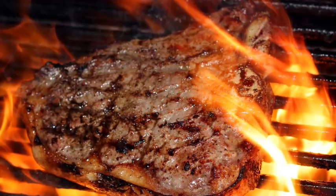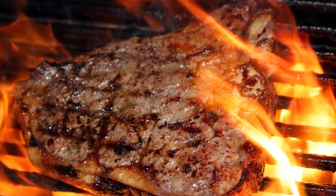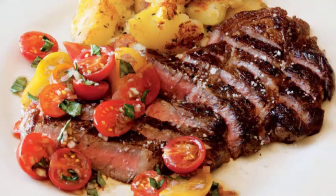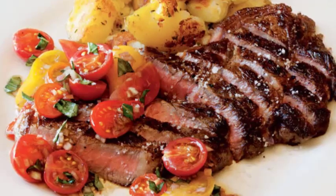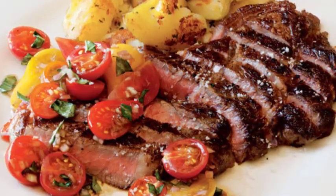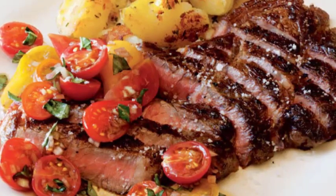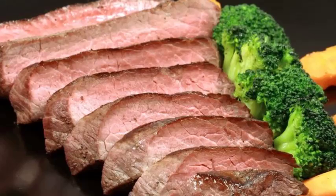A dedicated broiler pan is best for broiling food, but you can also use a shallow baking dish lined with foil for easy clean-up, or a cast iron pan if you don't have one. The downside to using a non-draining surface is that the fat released by your steak will pool around the edges and possibly cause it to burn. To avoid this, trim excess fat from your steak and move it to a different area of the pan with less fat as it cooks. Be careful of grease splatter when broiling steak.